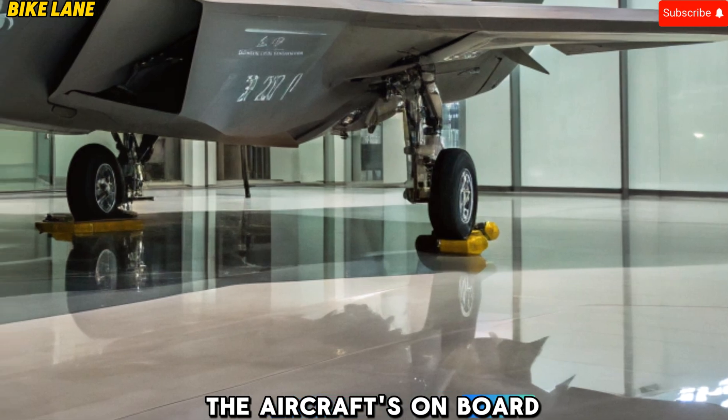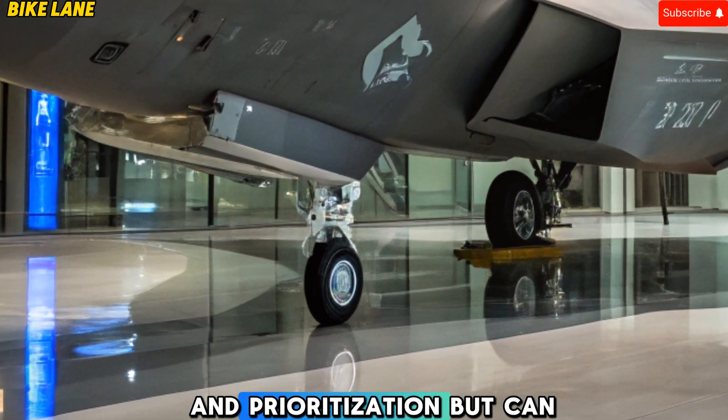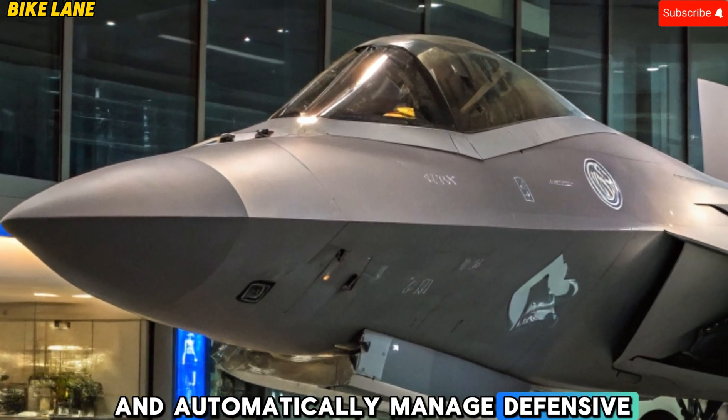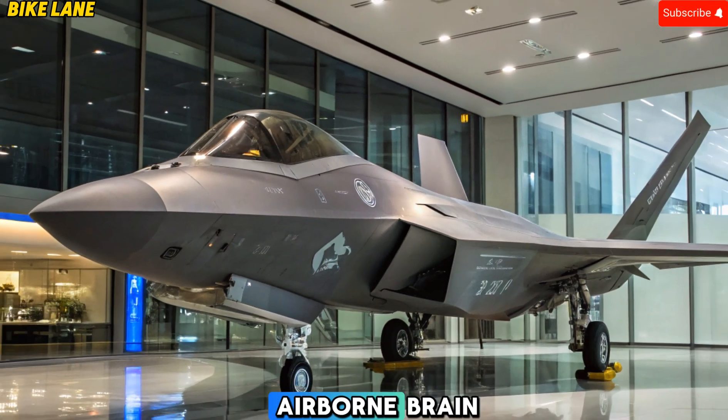The aircraft's onboard AI not only assists with threat identification and prioritization but can suggest tactics, predict enemy maneuvers, and automatically manage defensive countermeasures. This is not just a jet — it's an airborne brain.